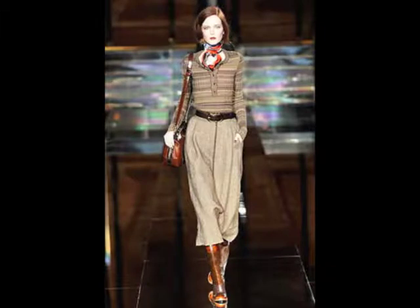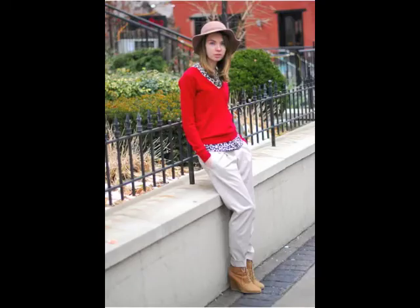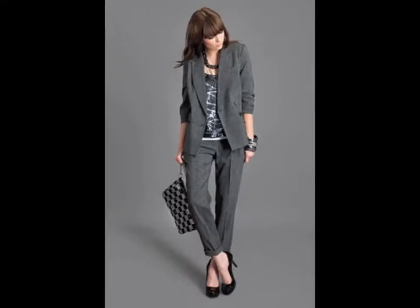A couple of examples that you're seeing just through the video can show you that it can be with boots, it can be with a suit if you're going to work, with heels, very casual paired with a sweater and a hat. It's really limitless what you can do with this style of pant, and I really look forward to seeing more of it this spring.